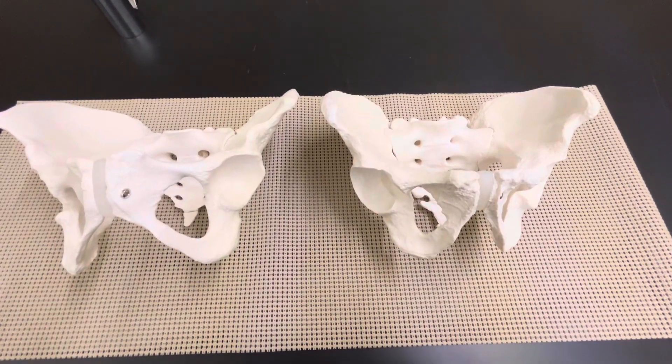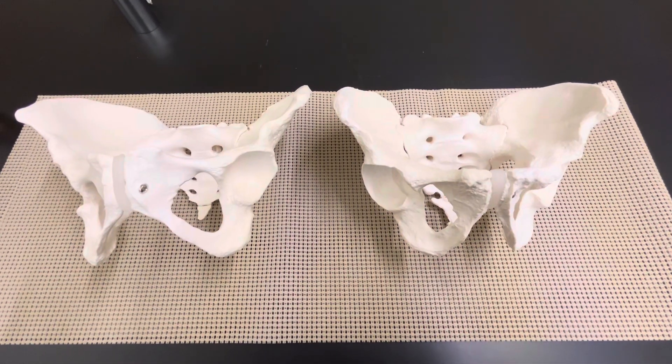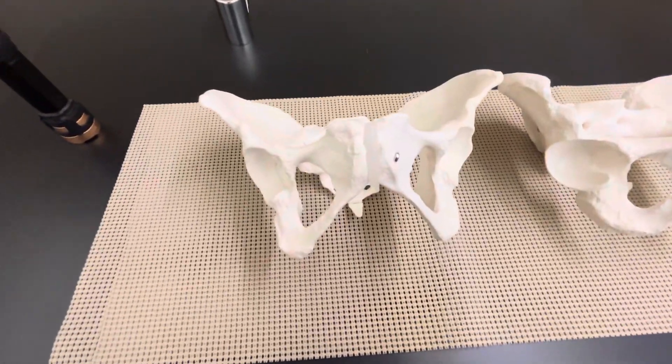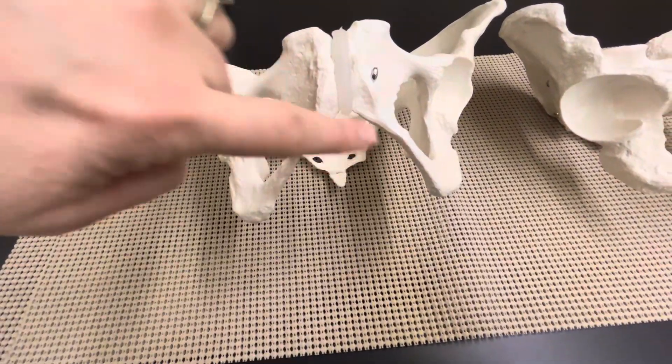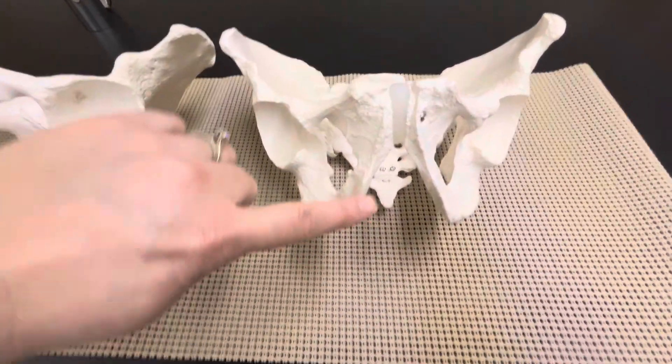Today we're going to go over a male-female pelvic girdle. I'm going to give you a few points to identify whether this is male or female. The first distinguishing factor is going to be the pubic arch or pubic angle located right here. Females are 110 degrees or greater, while males are typically 90 degrees or less. You can see how narrow this one is.